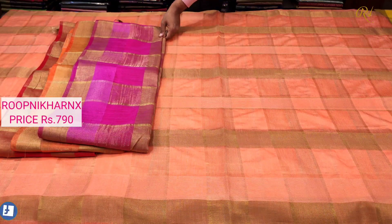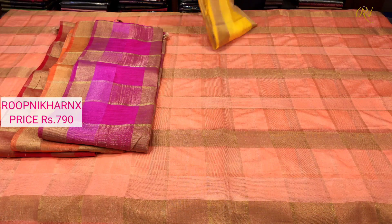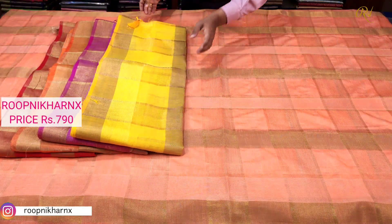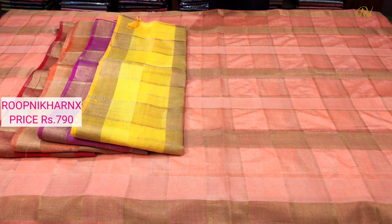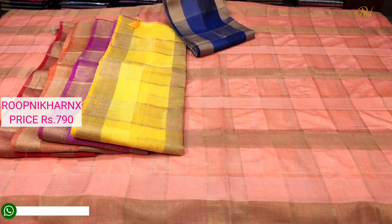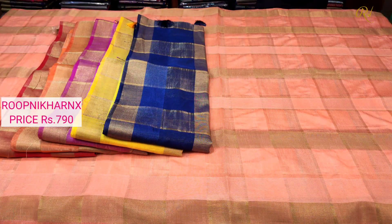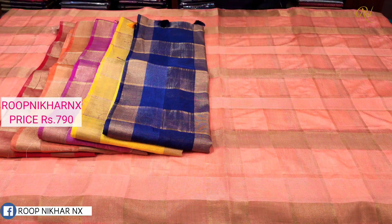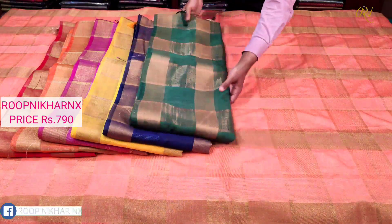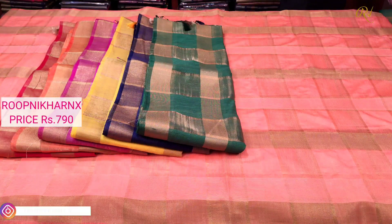This is our dark rani pink color combination, beautiful and lovely. My next color combination is lemon yellow — rich and beautiful. My next color combination is navy blue with checks pattern, same across all sarees in the series. The blouse is the same style throughout.